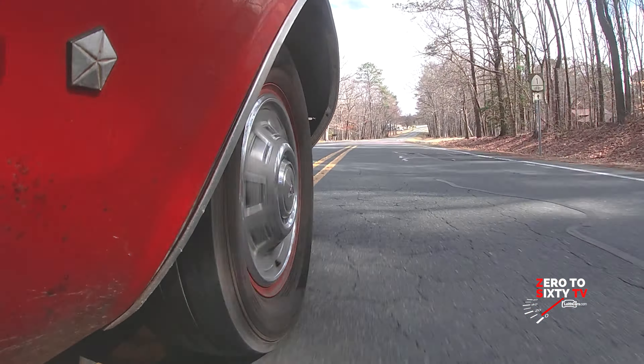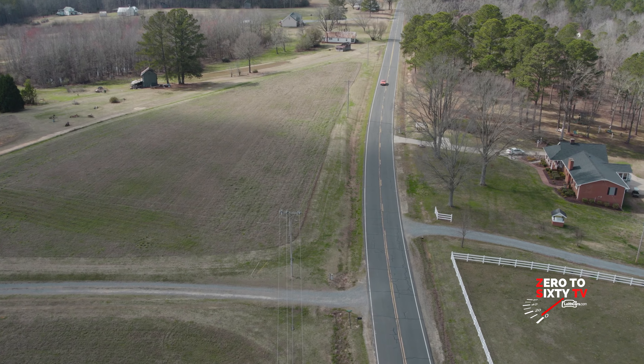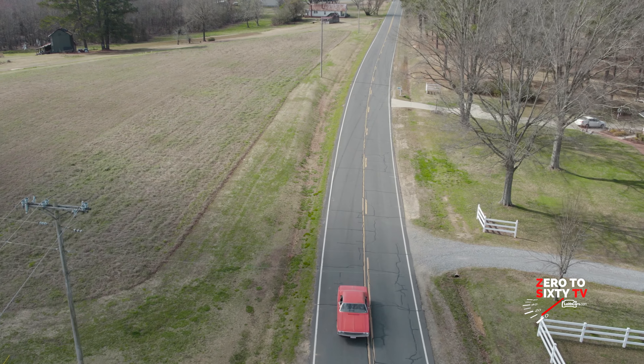Was that even full throttle? Well, it was right at full. She seems to hold the road really well. Yeah, it's got that old-piece suspension on it.